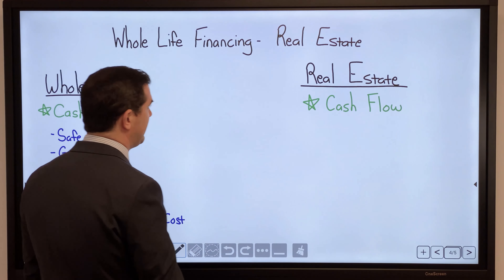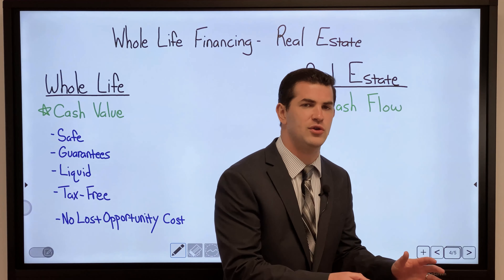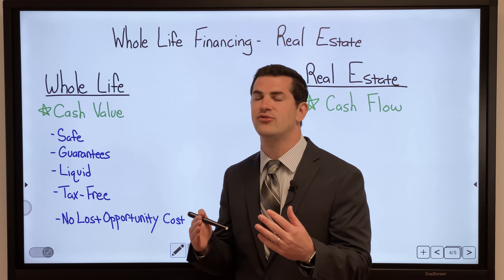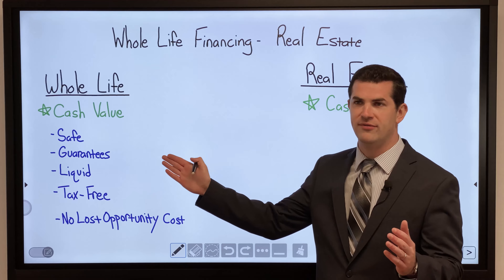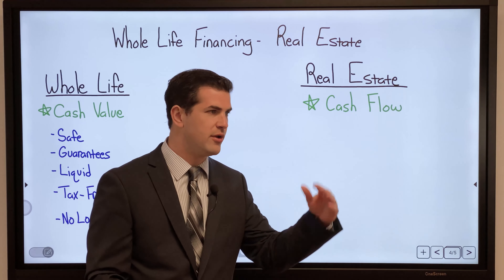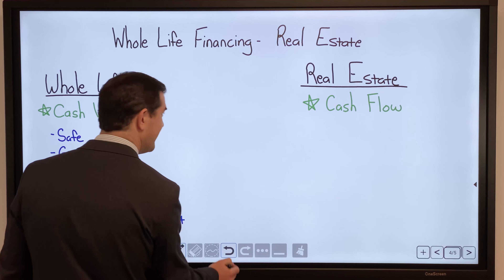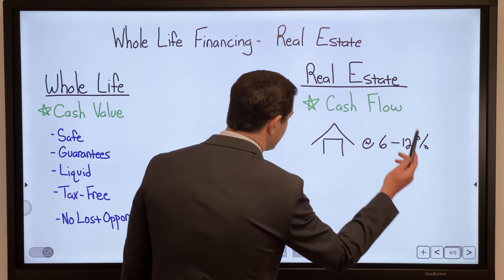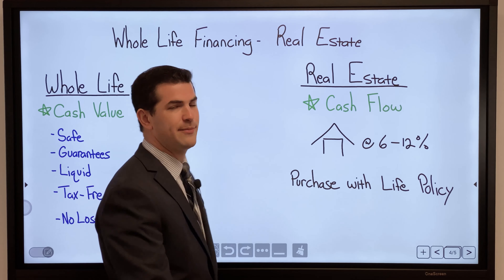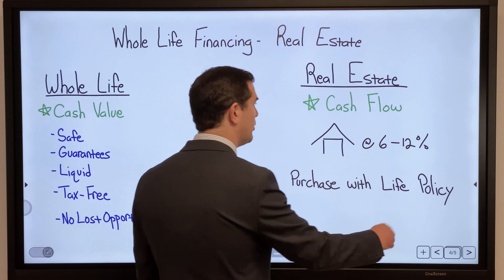When it comes to real estate, cash flow is what works quite nicely with the whole life insurance policy — meaning purchasing properties that are producing cash flow back to me. Cash flow is king. The property might be earning somewhere between 6% and 12%, a broad range that depends on where you're investing, how much capital you have, and what type of deal you can get.